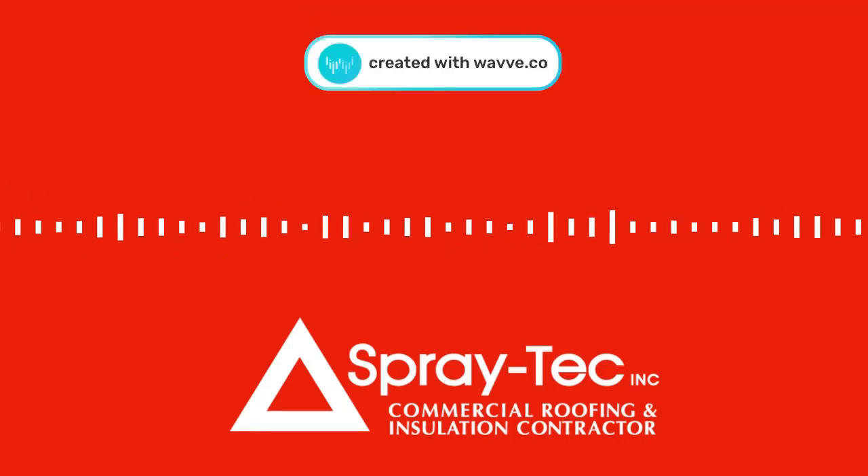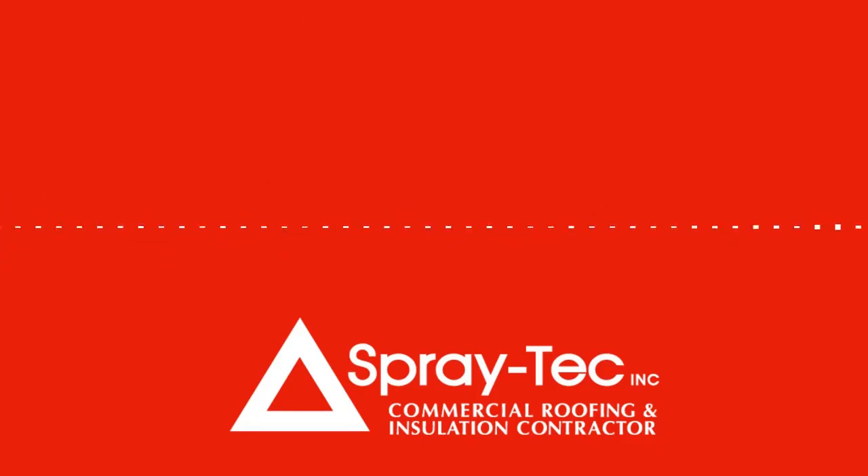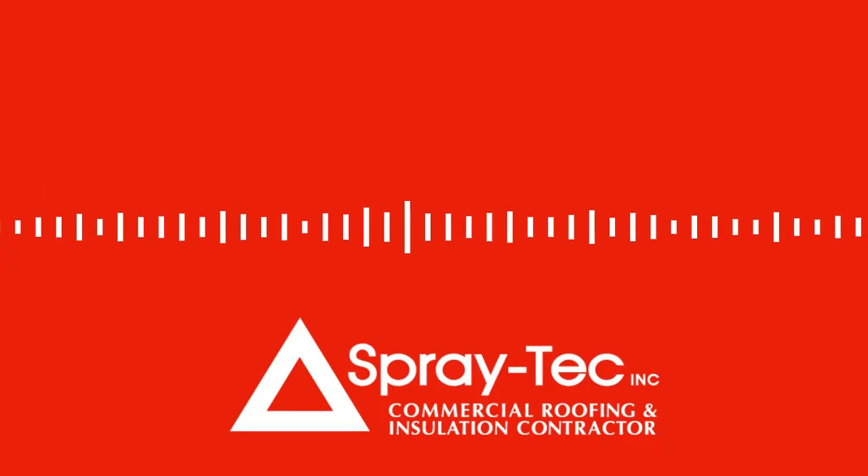Wouldn't it be great to save money on your heating and cooling costs, all while increasing the comfort for your staff and customers? Now's the time to think about spray foam insulation from Spray Tech. If you've been considering insulation for your commercial building, don't wait any longer.